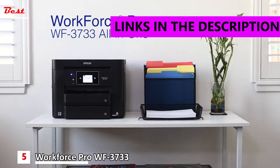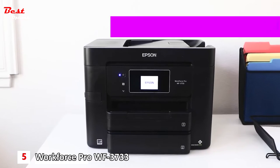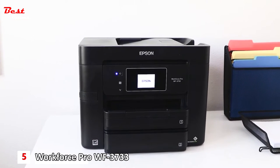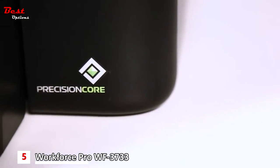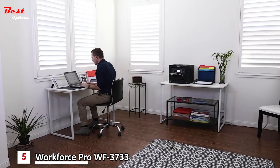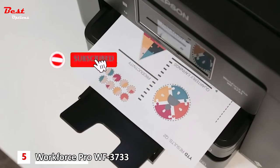Introducing the all-new Epson Workforce Pro WF3733 all-in-one printer, the perfect combination of convenience and versatility for your home office. Powered by Epson's innovative PrecisionCore technology, the WF3733 delivers performance beyond laser with print shop quality graphics and laser sharp text.